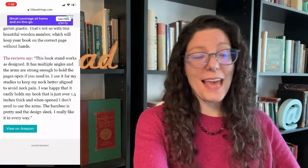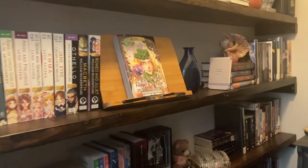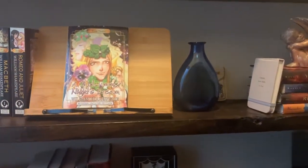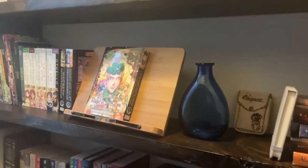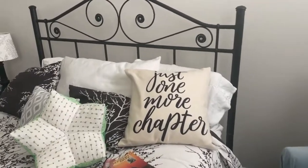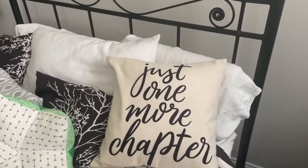Oh, I have this! This book stand is stunningly classy — and yes it is. That was actually a gift from my sister and I love it so much. I don't usually use it for reading; I use it more for display, with books displayed on it. Oh, I have this one too — I have this cushion. It says 'just one more chapter.' I have that on my bed. That was a gift last Christmas from a friend and I love it — it's so cool.